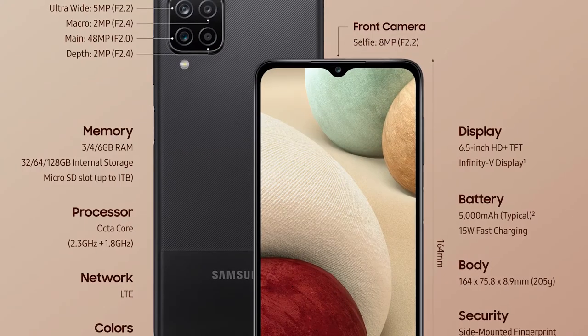For the highlight of this phone, let's talk about the processor. The processor is about 3 years old. It has a P35 processor, which is an Octa-Core processor.